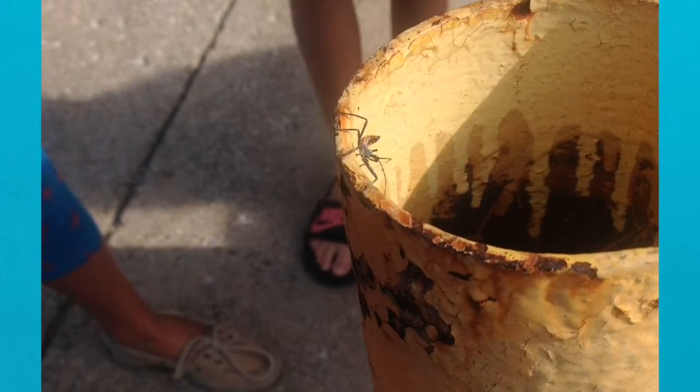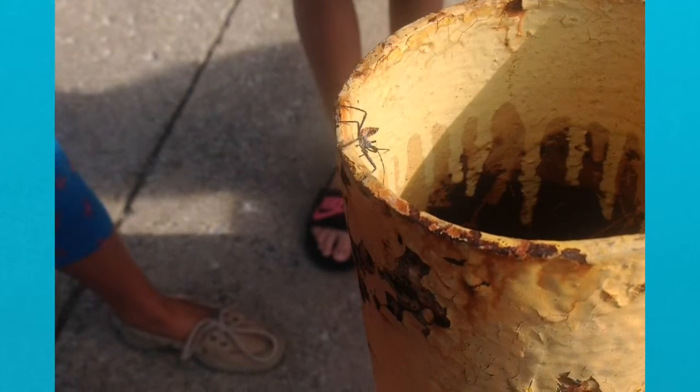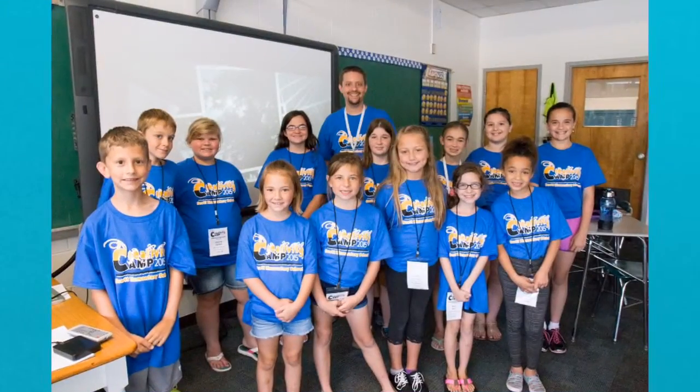We are outside of Scott School Elementary and this is a pole that needs to be repainted. That's a little spider.